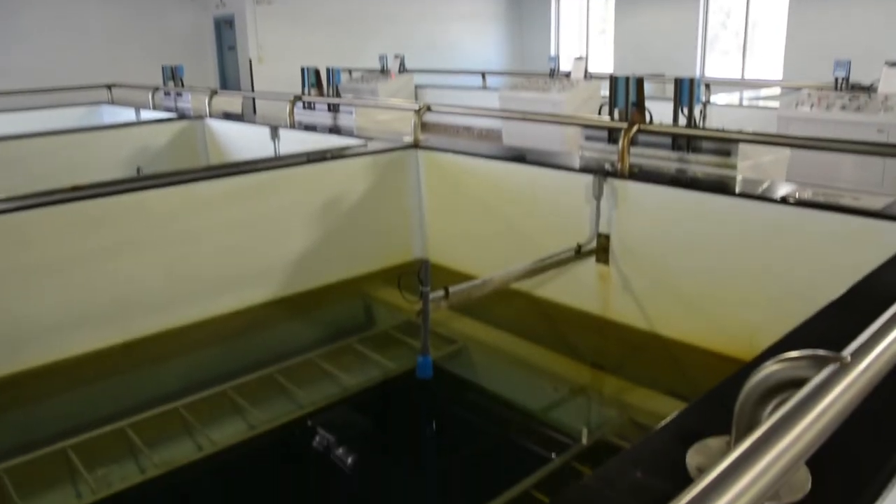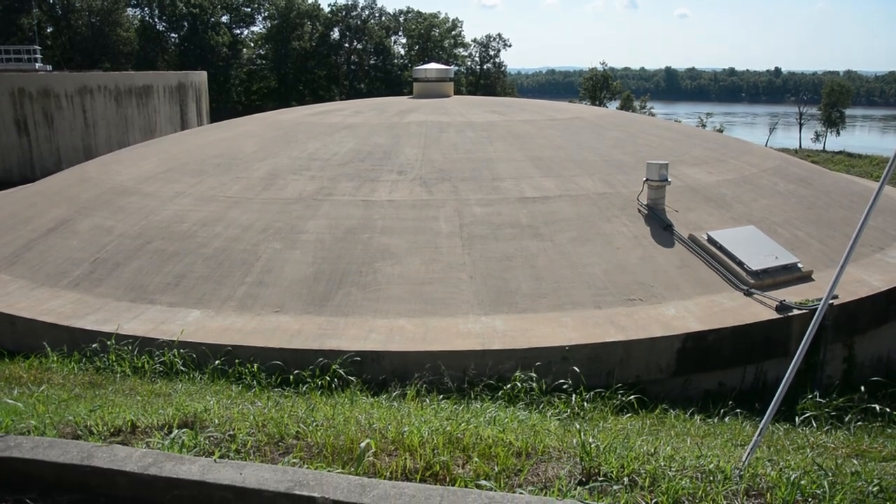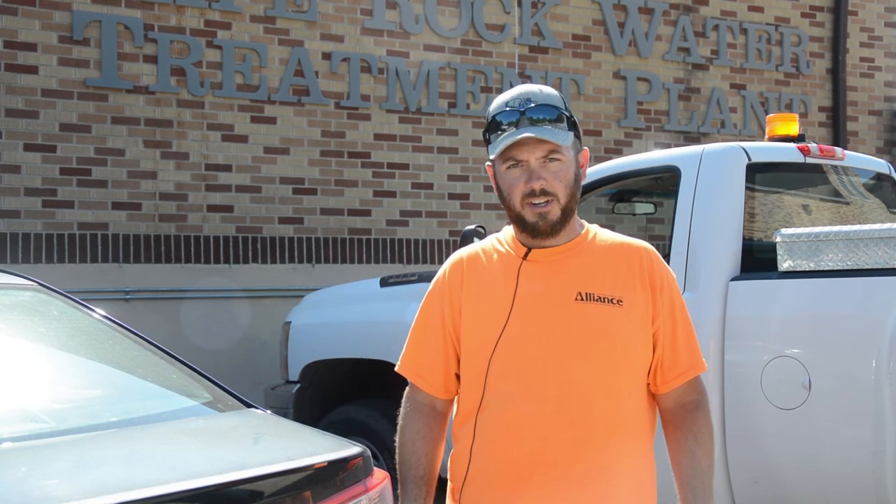Once it filters here, it goes out into the clear well and it's ready to drink. Thanks for watching, and happy Water and Wastewater Professionals Week.